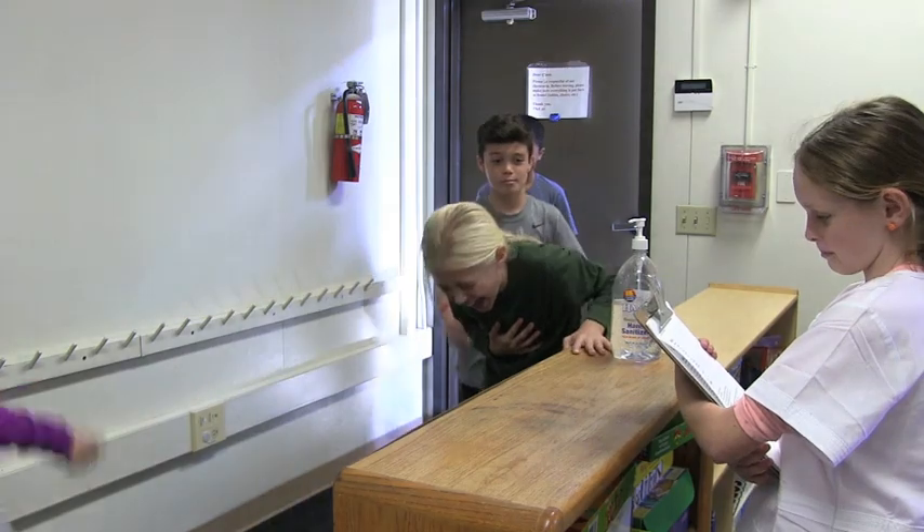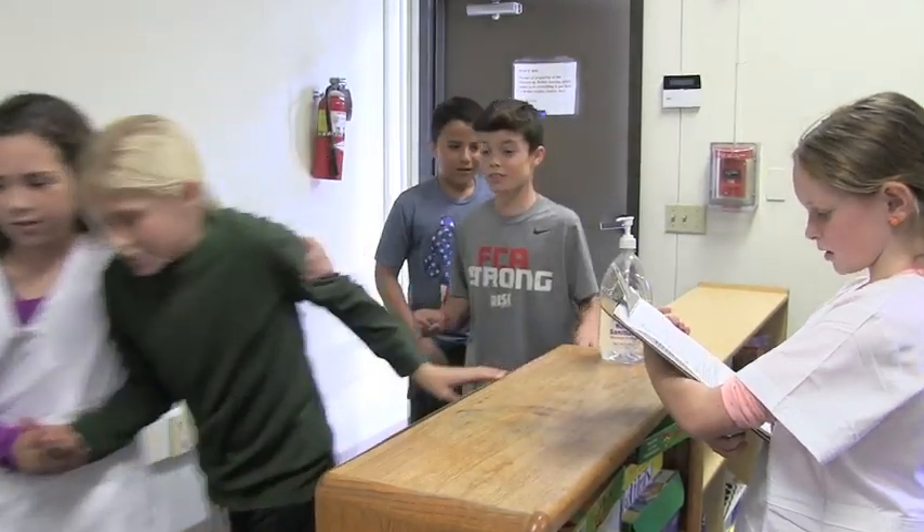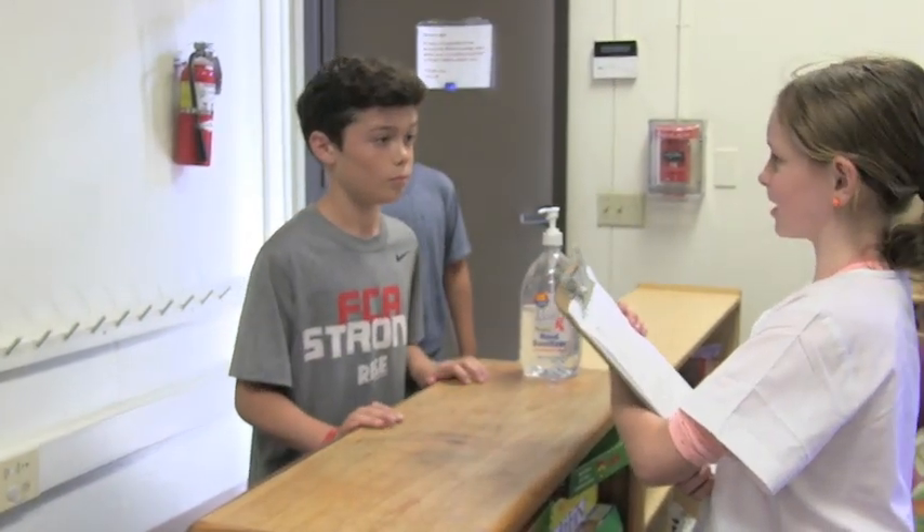My chest hurts so bad! Grandma! Okay, we'll run some tests and tell your son what's wrong. I think she's having a heart attack. Please help! Mr. Johnson, please come with me to the waiting room.